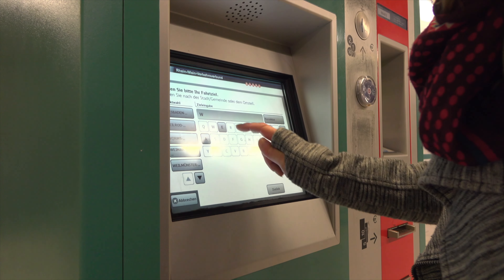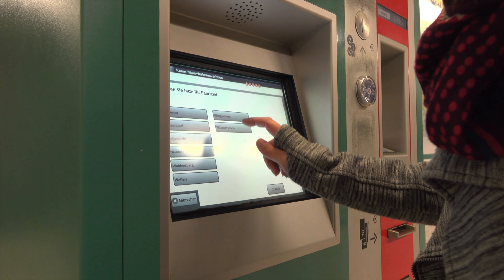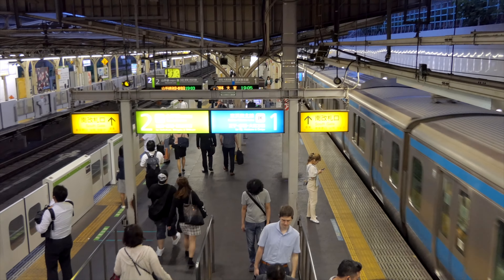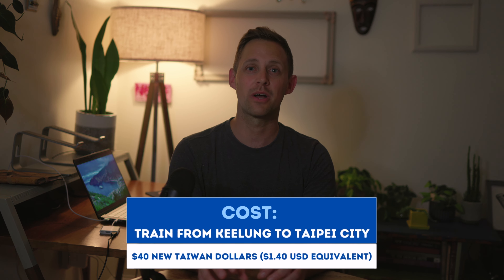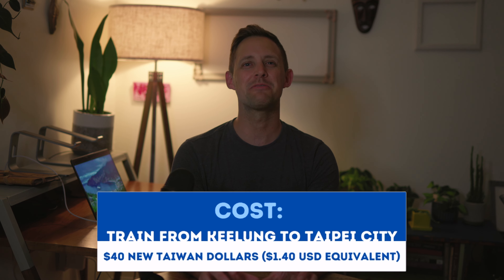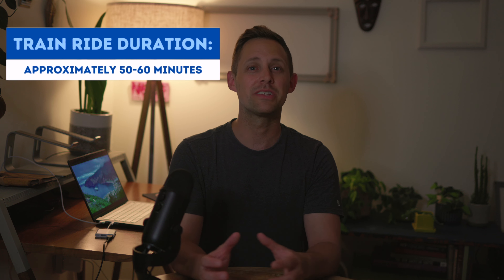You can purchase tickets at the ticket counter or from a ticket machine located within the station. The cost of a train ticket from Keelung Station into Taipei Main Station on the TRA depends on the type of train and the class of service you choose. Since this video is all about cost efficiency, the cheapest option is the local train, which costs 40 New Taiwan Dollars — approximately $1.40 US equivalent. These are one-way fares for standard adult tickets. The train ride from Keelung into Taipei takes just under an hour, depending on the type of train and the number of stops it makes. Riding the train also provides a glimpse of the island's incredible nature through the window.